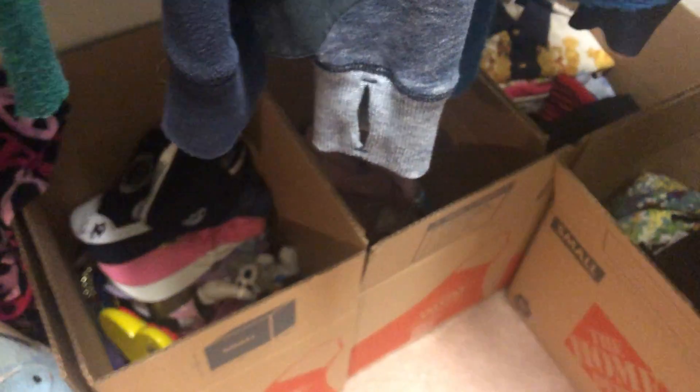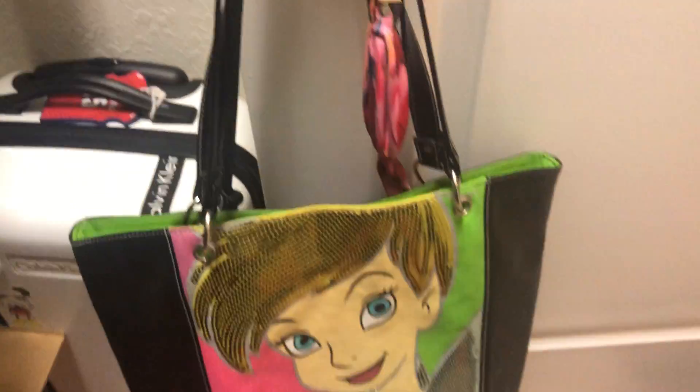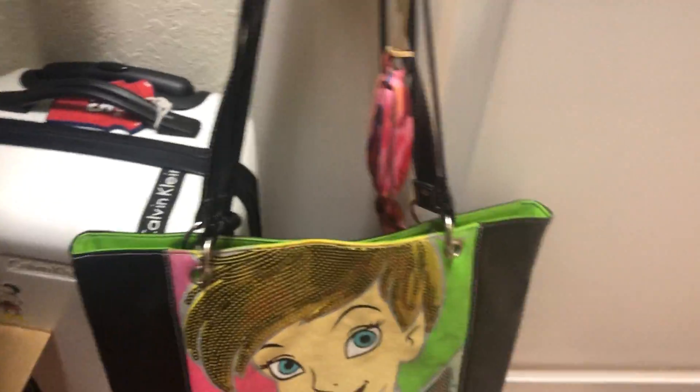And here is the stuff that I pack for when I move. And then I have this Calvin Klein sleep case and a Tinkerbell bag.